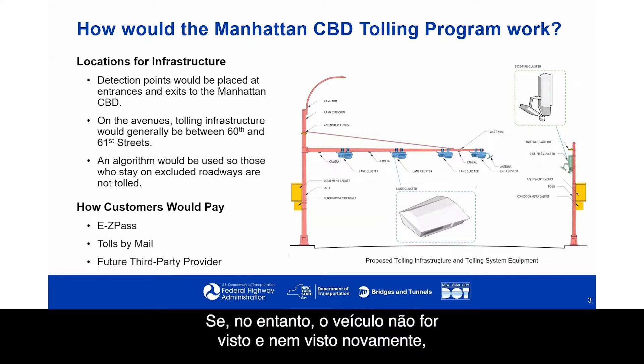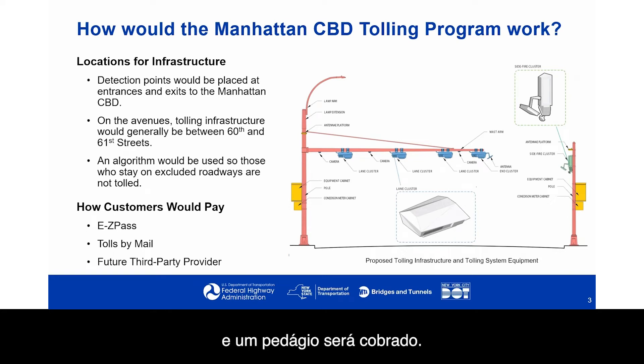If the vehicle is not seen and then not seen again, at some point the system will determine that they must have entered the Central Business District and a toll would be charged. On the right, you can see an example of what the infrastructure and tolling system equipment would look like.